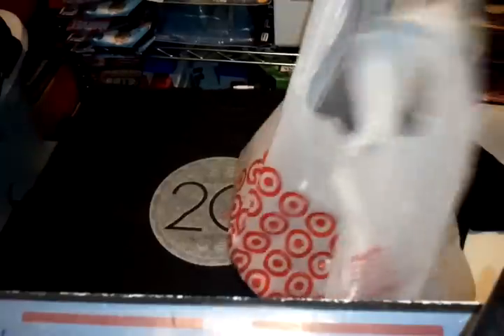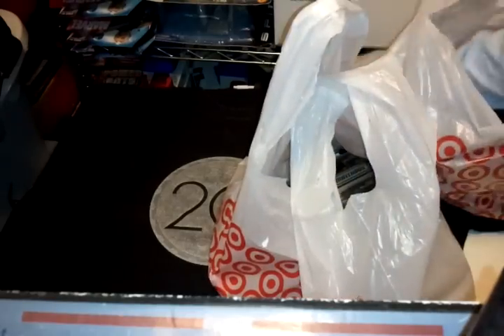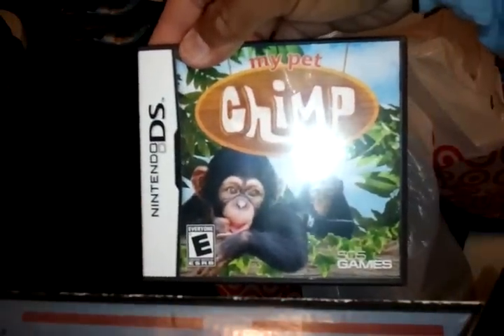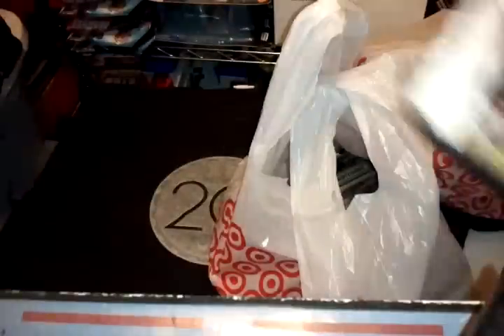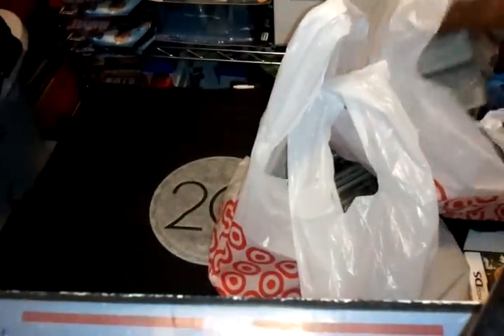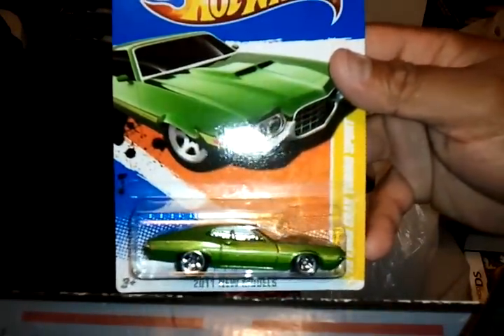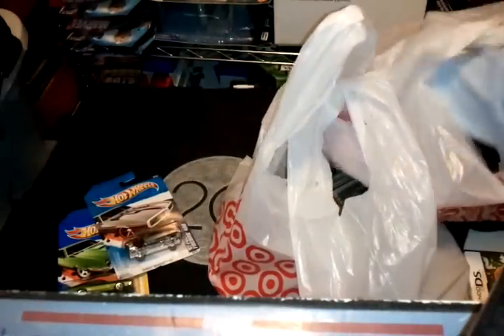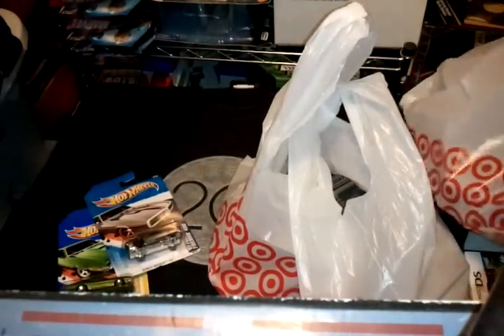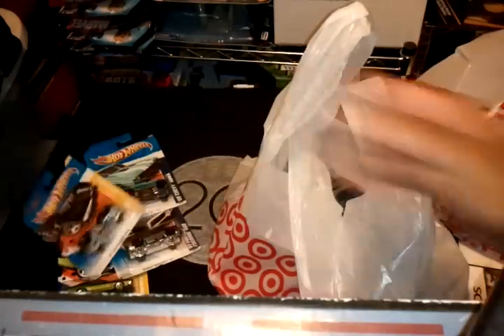I went to Target and picked up some toys. First I got My Pet Chimp for my boy — pretty funny, this was $7.48 clearance. Then I got some Hot Wheels: a '79 Ford Gran Torino in green, the '67 Pontiac Firebird 400, a '68 Chevy Nova, and another Batman Batmobile.